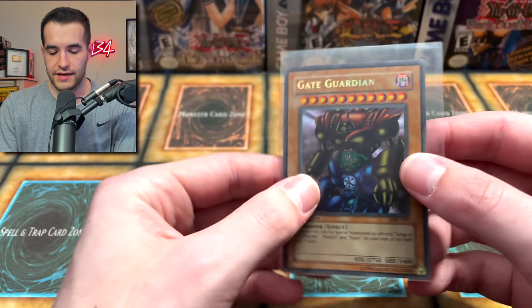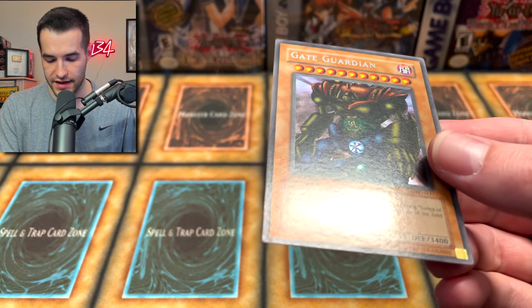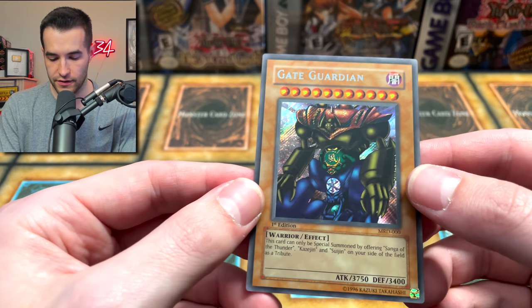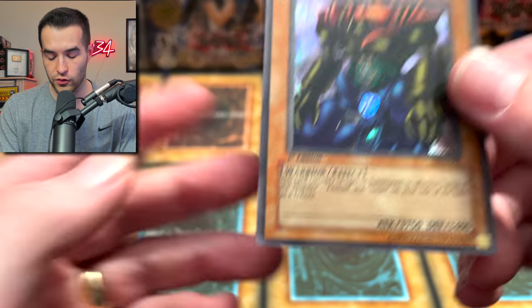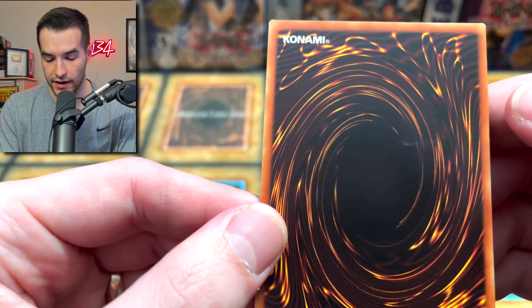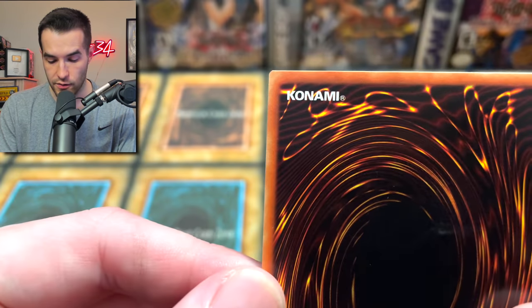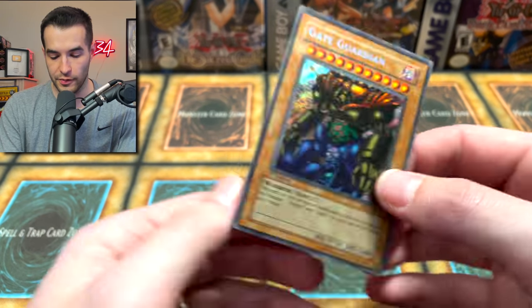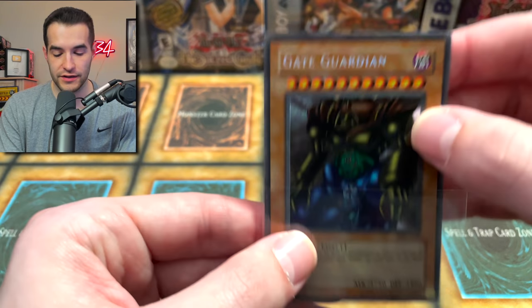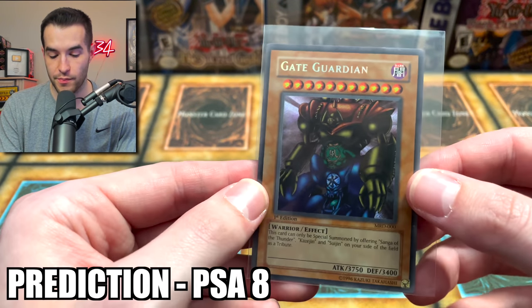On to the Gate Guardian, the legend himself. The surface is really nice, corners look good, centering is maybe a little off which is pretty common with Gate Guardian. The back does have a scuff right in the middle — that's not great and it's definitely gonna hold it back. There's also some scratching. With the centering being a little off and that scratching, it's definitely gonna be an 8. I'm going with 8.